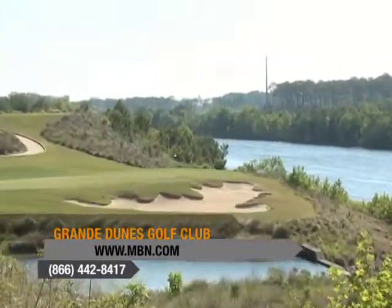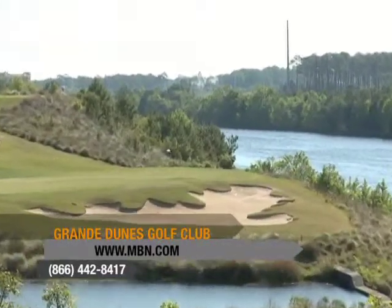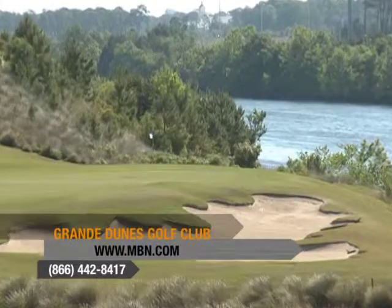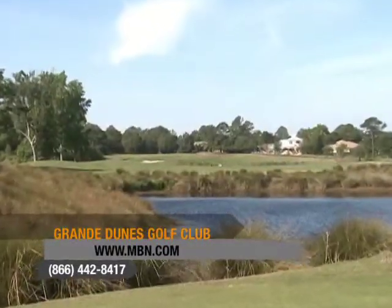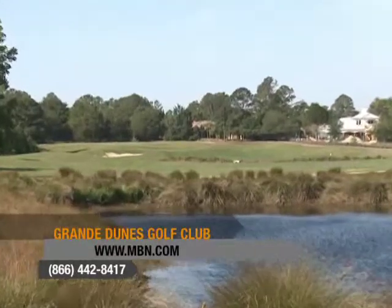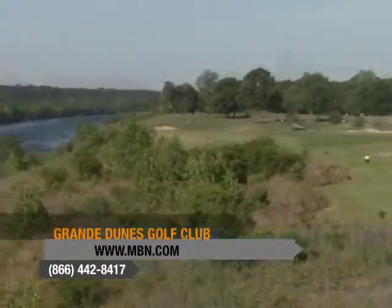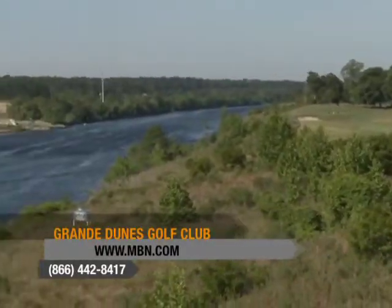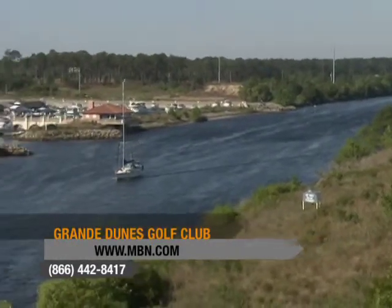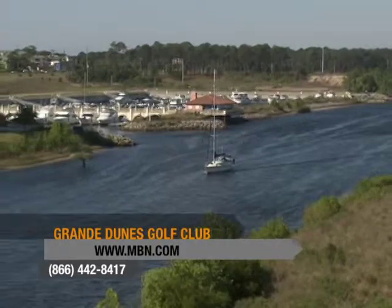The Grand Dunes Resort Club is an 18-hole golf course which was recently named the National Golf Course of the Year by the National Golf Course Owners Association of America. Its spectacular layout, a Roger Rulwich group design, is positioned on a high bluff creating a spectacular view of the intercoastal waterway, Grand Dunes Marina, and the Four Diamond Resort Marina Inn at Grand Dunes.